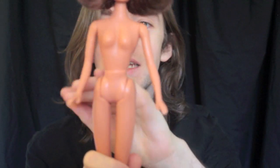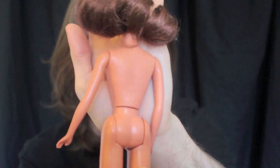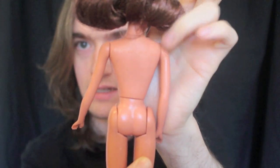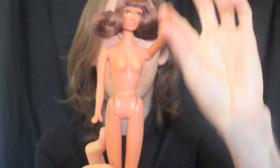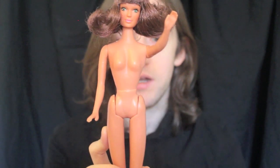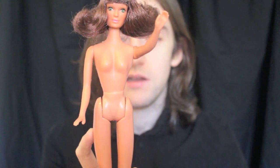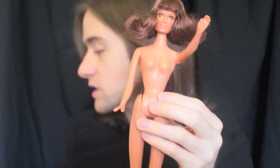She is wearing a cute little pair of sheer tricot panties. Now we can have a look at her articulation. She is marked 'Hong Kong' on the back — not sure if you can see that just around here. Her arms are rubber so they're quite bendy, but they don't hold a pose; they simply go up and down. Her torso and underwear region is a very hollow clone-like plastic.